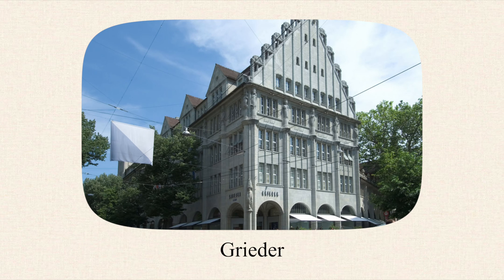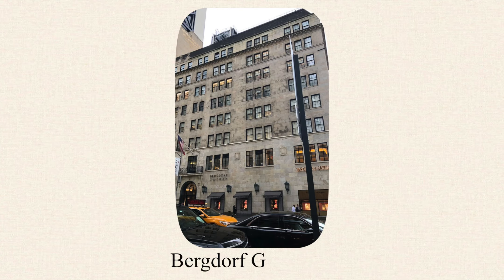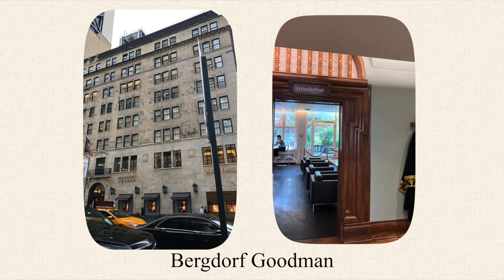The first store I went to was Grieder — it's a multi-brand store, a bit like Harvey Nichols. In the UK they don't seem to do as much vibrancy or luxury selection. At Grieder there was a very vast, rich selection, and because they buy for European complexion I found it so fun. German, Austrian, and Swiss women really love Olga Johnson and other printed dresses. I was really impressed by people's style on the street. Grieder reminded me a little of Bergdorf Goodman because it had a bar on the top floor.